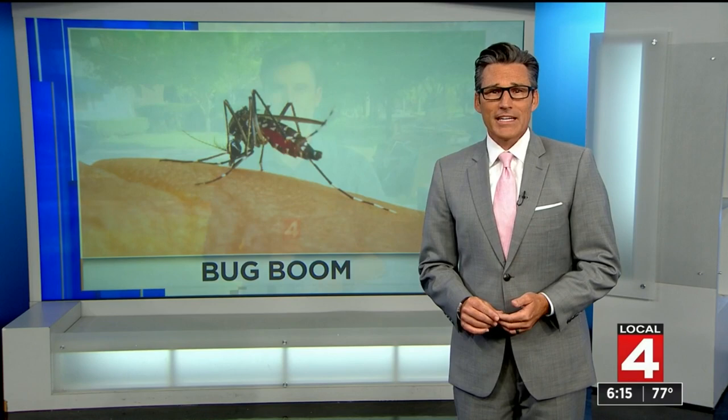Hopefully you're not finding them on your skin, but there are a lot more mosquitoes around right now, and it's obviously got a lot to do with the weather. Grant Herms has been looking into the mass of mosquitoes and Grant, the recent flooding brought these guys out in mass, I assume.